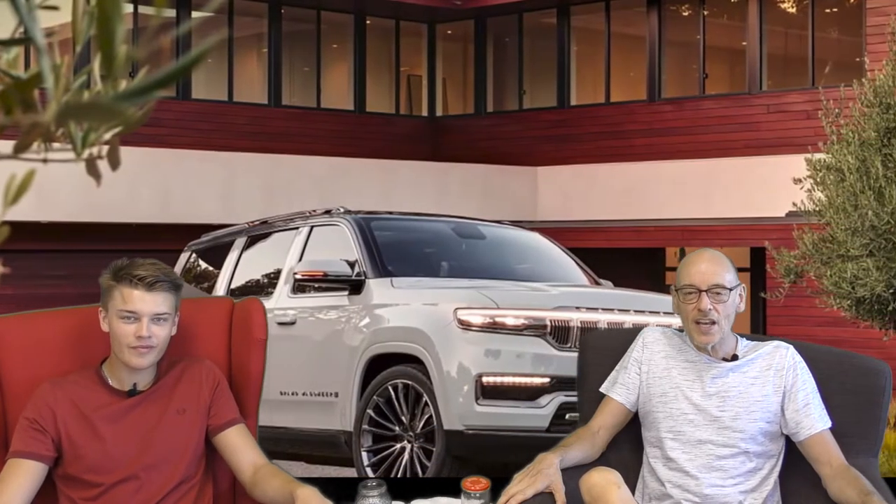Hello everyone, welcome to Ignition. Today we're going to look at the brand new Jeep Wagoneer. Sexy.